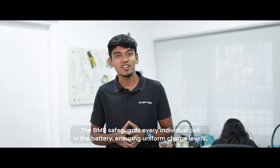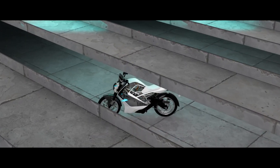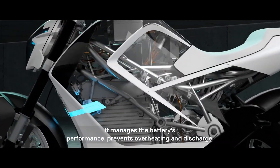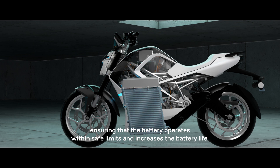Moving on to the battery management system. The BMS safeguards every individual cell in the battery, ensuring uniform charge levels. It manages the battery's performance, prevents overheating and discharge, ensuring that the battery operates within safe limits and increases the battery life.